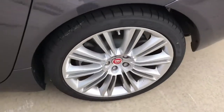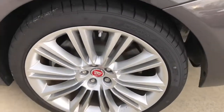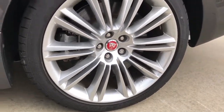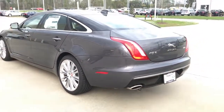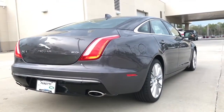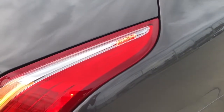Rear wheels are also 20 inches, staggered in width with 275/35 Dunlop tires. Behind the wheel is also a set of internally ventilated brake discs and rear brake calipers. It also comes with a tire pressure monitoring system on all four wheels. Looking at the back, this particular model comes with a unique and stylish cat-claw LED taillight with integrated LED turn signal light as well as LED brake light — very stylish.